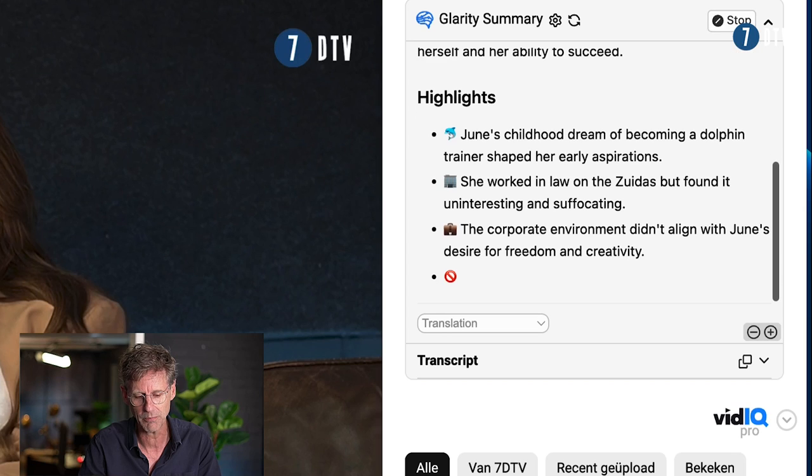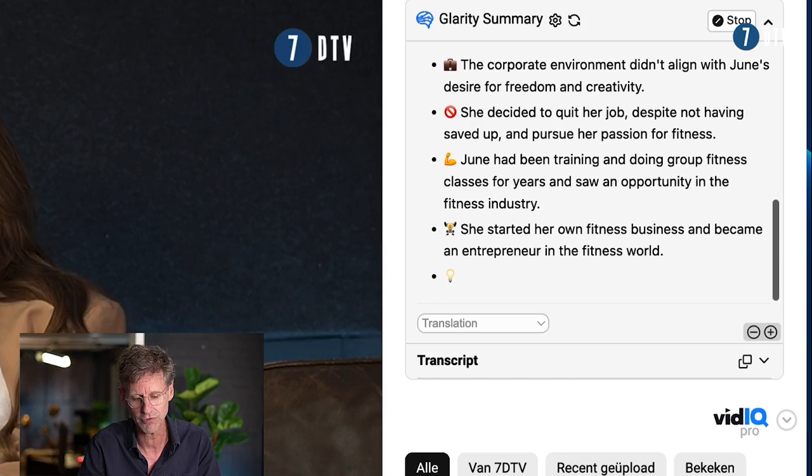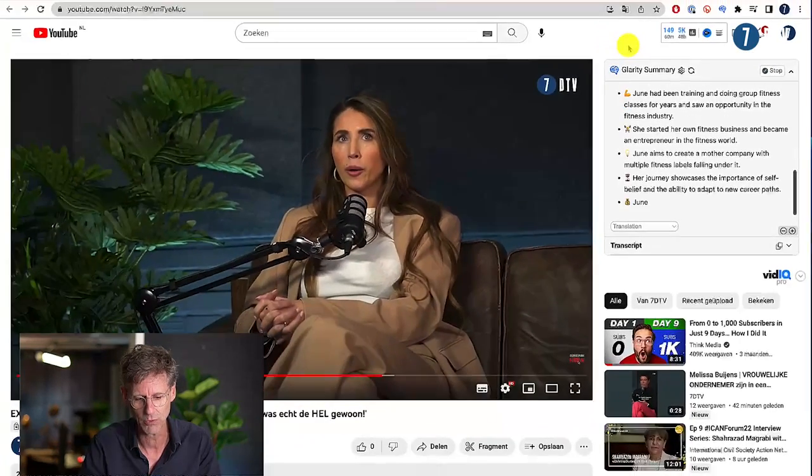What Glarity does is it makes a complete summary based on the transcription file of YouTube. In real time, it creates a summary text and some highlights with nice emojis in a split second. What normally takes maybe 15, 20, maybe 30 minutes to write your own text — here it's done in a minute. So based on 120 videos, I've already gained the first week by saving 15 to 20 minutes per video multiplied by 120. That's the first tool that saves me a lot of time.